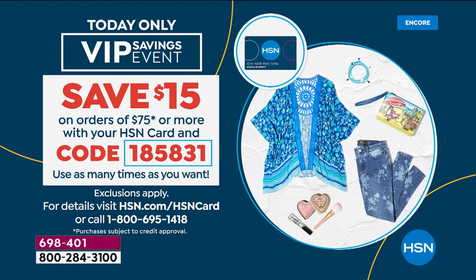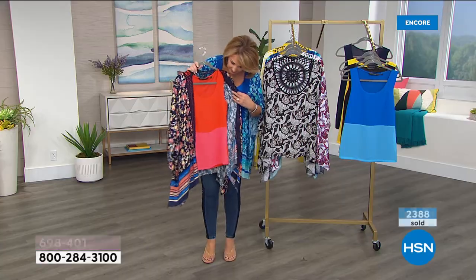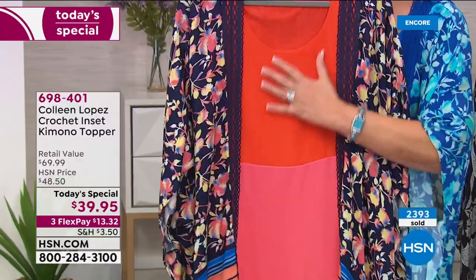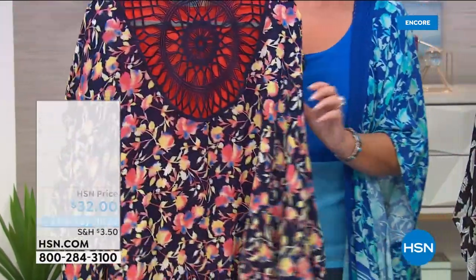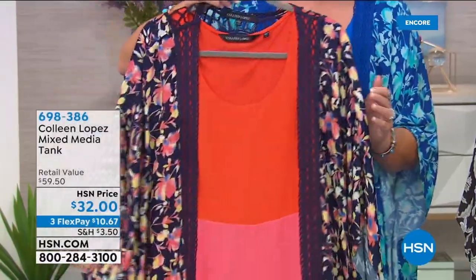So there it is one more time — that's the navy and then the mixed-media tank that we're showing you underneath. This is a real fun tank. I do love the way the shades of orange and coral look. Almost a thousand people have grabbed the tank, so I don't know how many are left — but if you want your tank, you might want to do it while we still have all the colors and sizes.